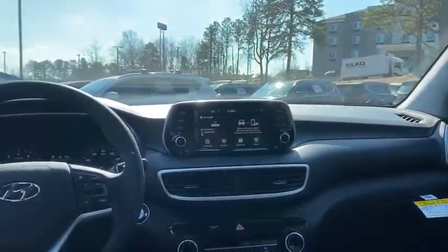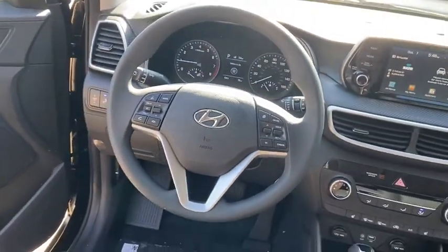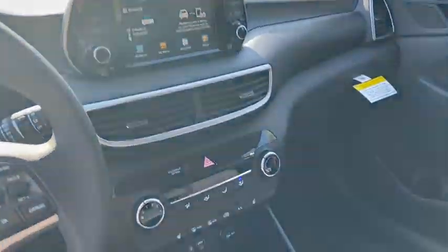Rear window defroster, cargo cover, panic alarm, overhead console, tachometer, remote keyless entry, brake assist, carpeted floor mats, front bucket seats. A vehicle like this doesn't come along.